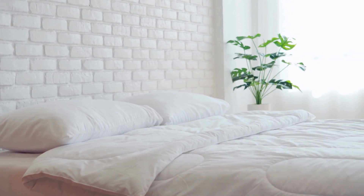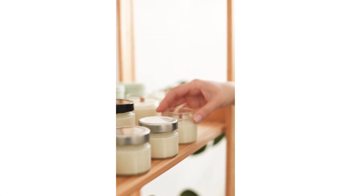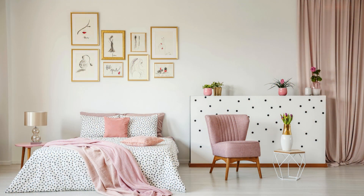Next, add a touch of cosiness by incorporating soft textiles like throw blankets and plush pillows. Create a warm ambience with candles or fairy lights to make your space feel inviting.